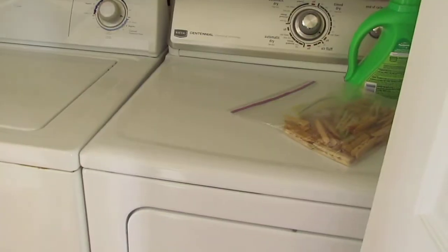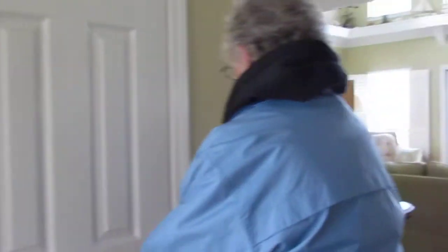Washer and dryer — very handy for us. Everything you would need. We didn't show you this one before. This is our furnace, so you've got heat when it gets cold, or air conditioning at the other time.